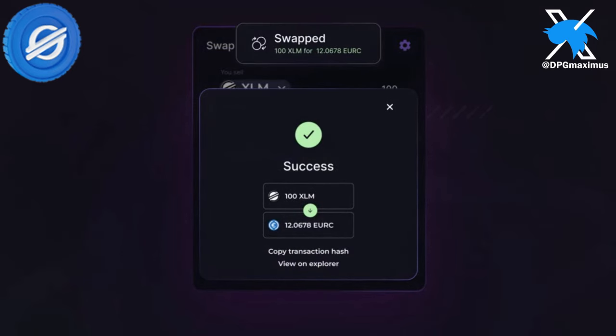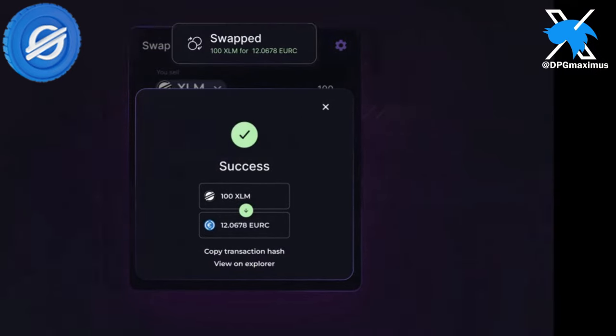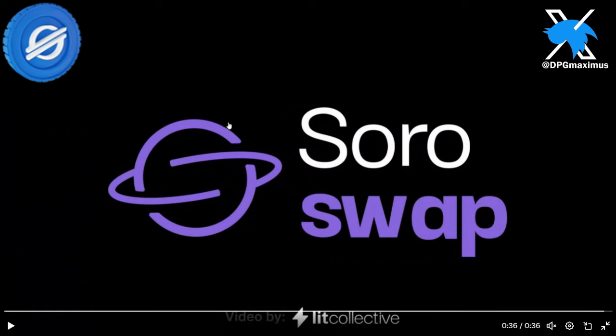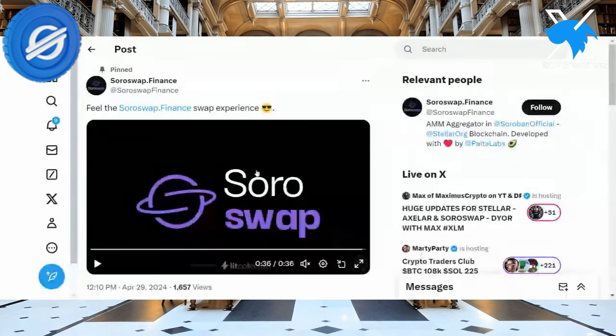And then the confirmation — it doesn't take too long through Soroswap. So that's good. Glad to see some of these particular updates.